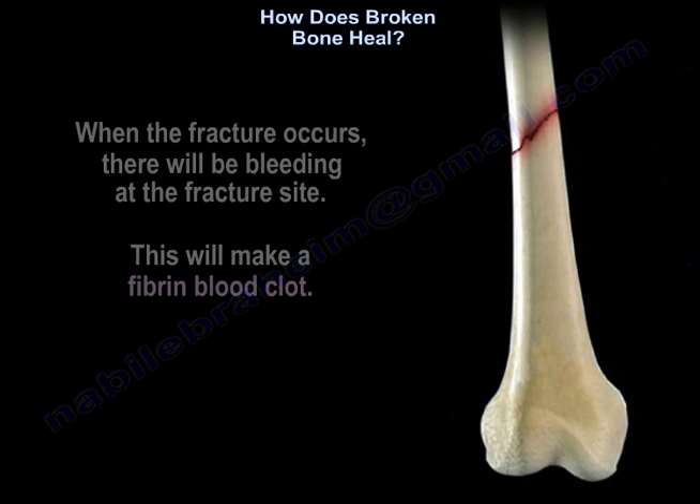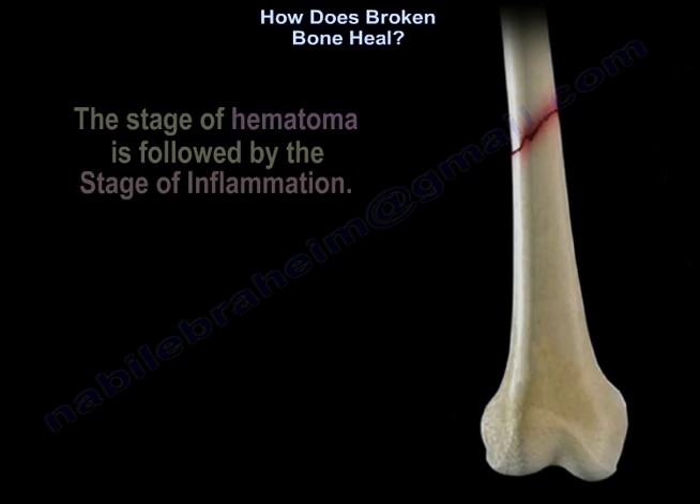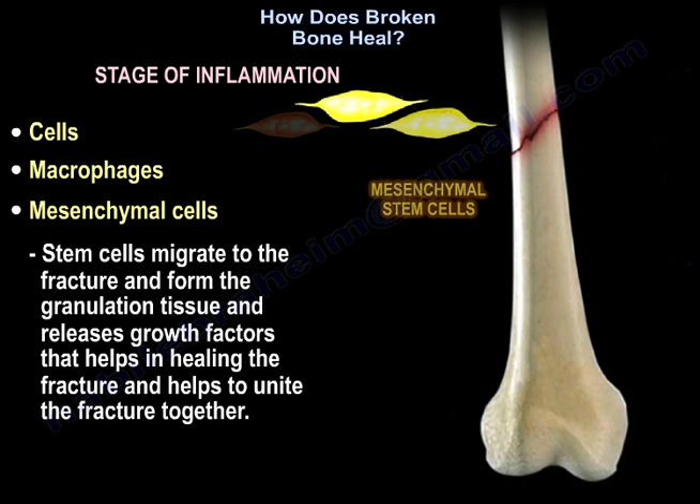When the fracture occurs, there will be bleeding at the fracture site, and this will make a fibrin blood clot. The stage of hematoma is followed by the stage of inflammation. There will be a lot of cells, macrophages, and mesenchymal stem cells.